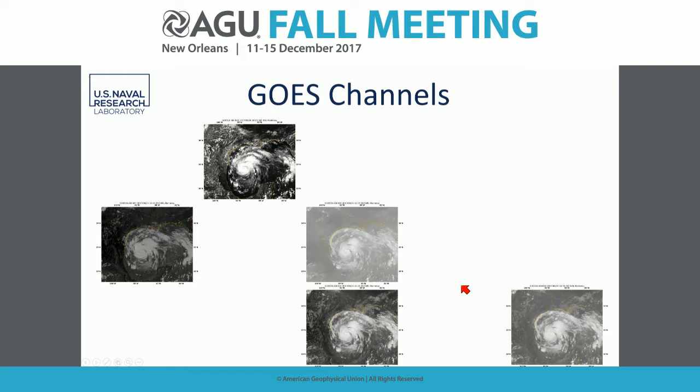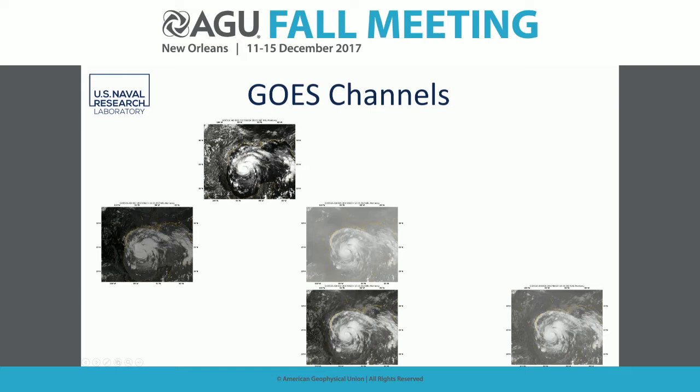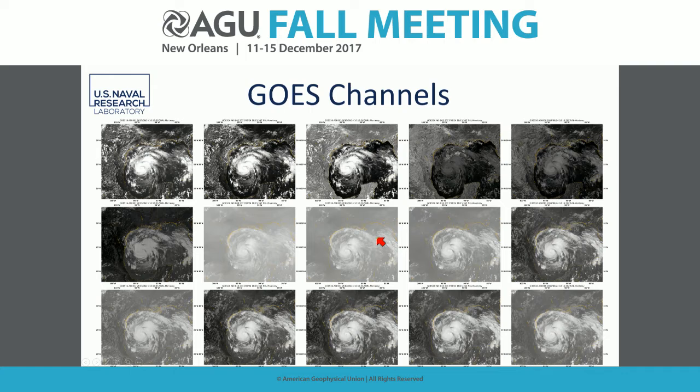GOES-16 expands our ability to analyze water vapor vertically in the atmosphere, as well as cloud properties and heights. The same channels are available on Himawari over the Western Pacific, but GOES has a unique cirrus band. A satellite loop of Hurricane Irma approaching the Lesser Antilles reveals mesovortices inside the eye, gravity waves expanding outward, and transverse banding. GOES-R has the capability to image every 30 seconds, providing unprecedented ability to visualize these fine-scale structures.